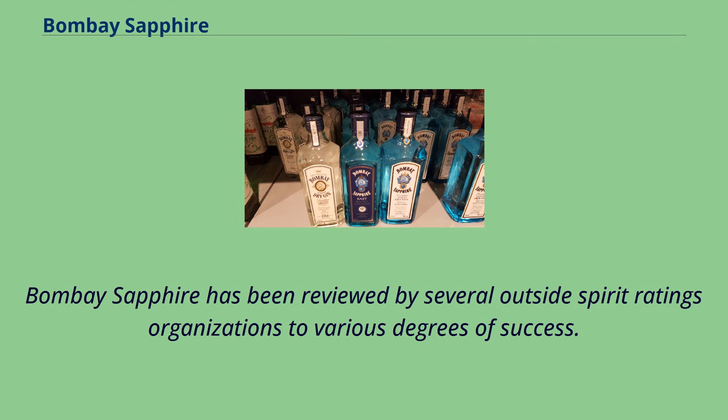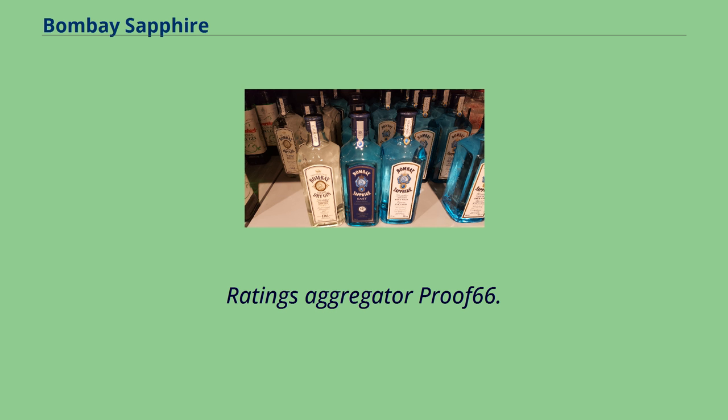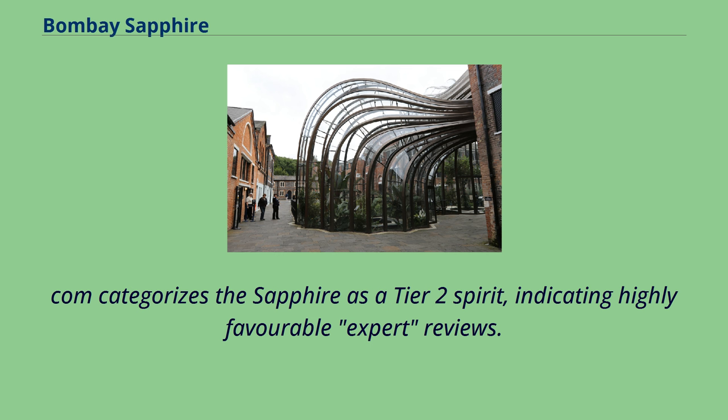Bombay Sapphire has been reviewed by several outside spirit ratings organizations to various degrees of success. Recently, it was awarded a score of 92 from the Beverage Testing Institute. Ratings aggregator Proof66.com categorizes the Sapphire as a Tier 2 spirit, indicating highly favorable expert reviews.